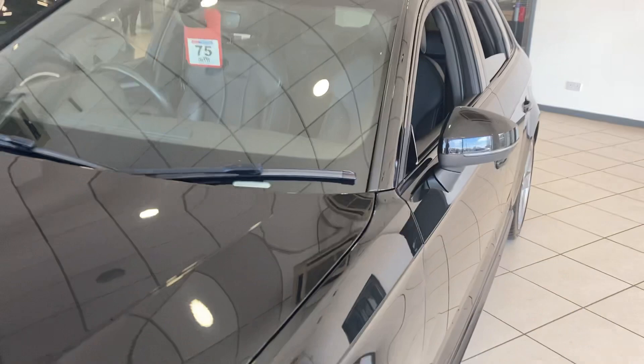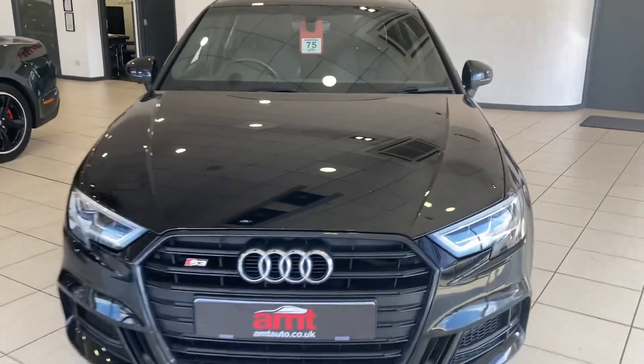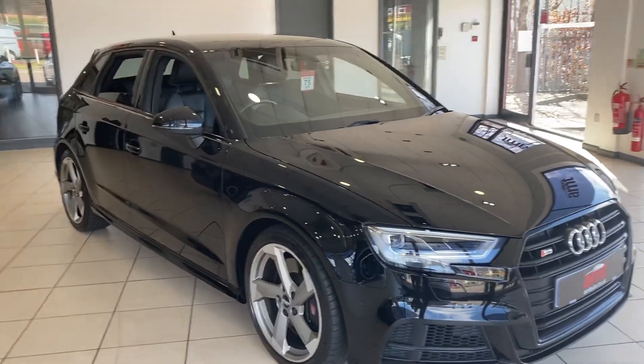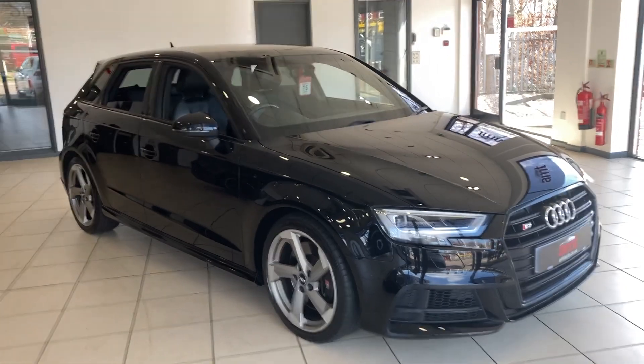If you'd like any more information on this or any of our other cars, please don't hesitate to contact one of our sales team here at AMT Specialist Cars in Birmingham. Thank you very much for watching and enjoy the rest of your day.